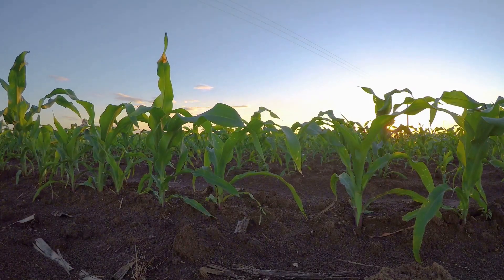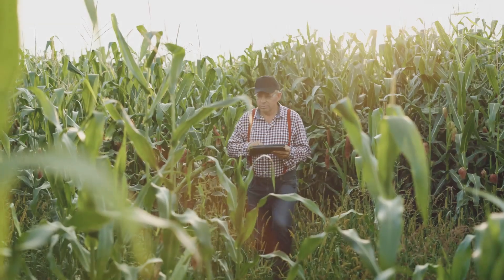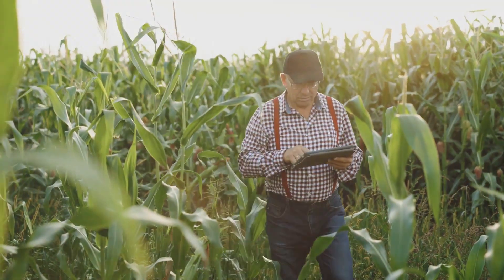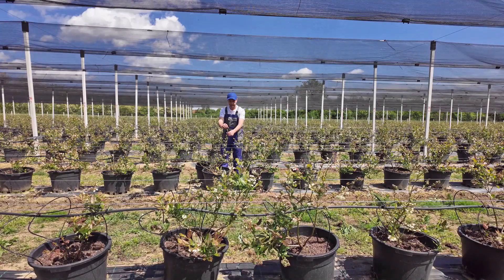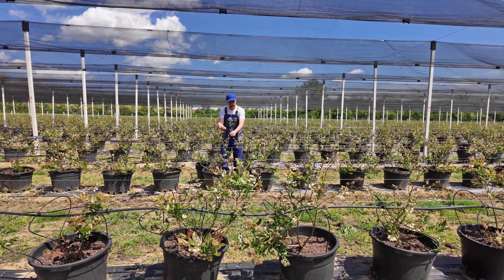Once the seeds are planted, it's a waiting game. Farmers keep a close eye on the weather, hoping for just the right amount of rain and sunshine. It's a delicate balance, but these farmers know their fields like the back of their hands.